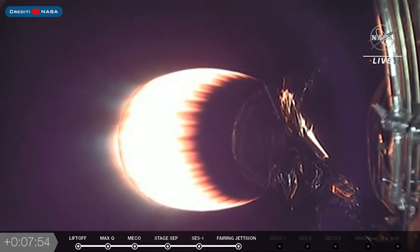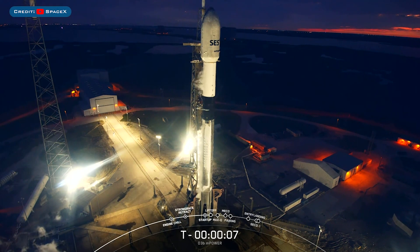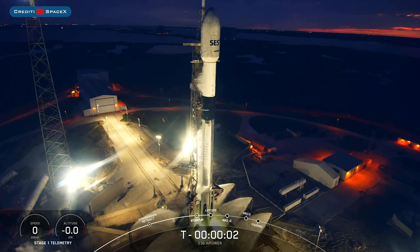This is the 6th flight of this booster. The next launch to happen on Friday was the O3B mPower 1 & 2 mission, which also lifted off on a Falcon 9 rocket.